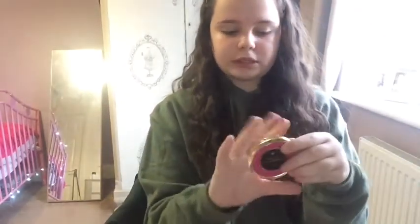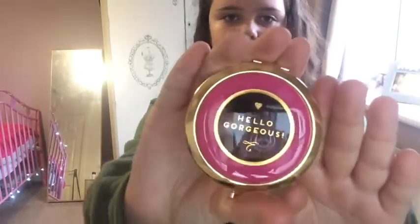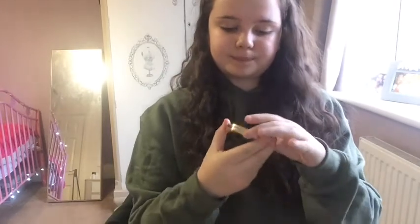She also bought me this mirror. It says 'Hello Gorgeous' on it. It's just a mirror.